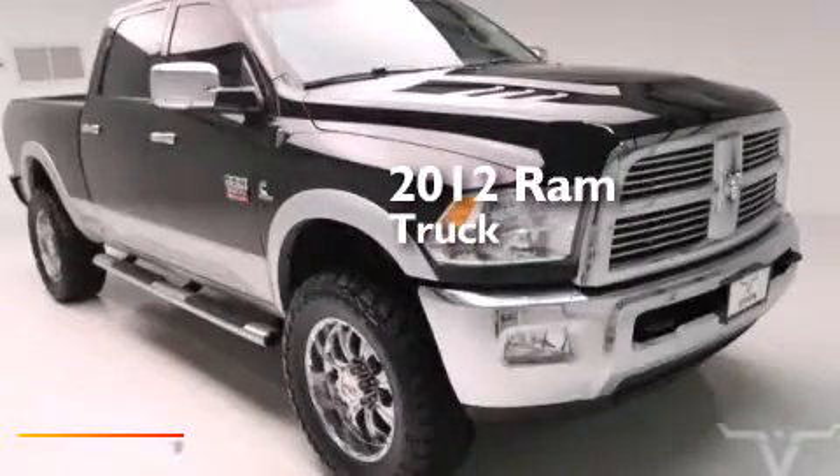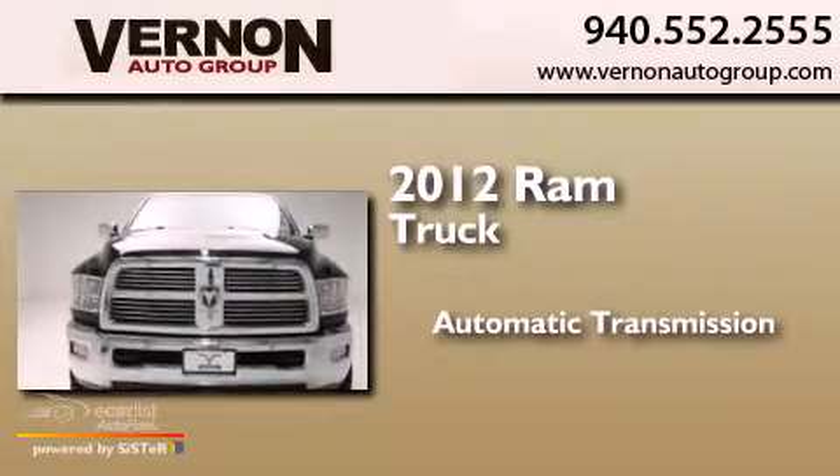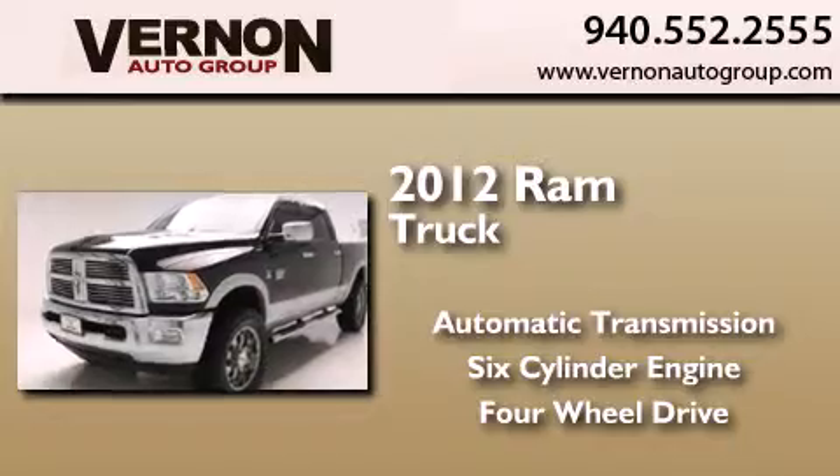This is a 2012 Ram truck. This truck has an automatic transmission, a six-cylinder engine, and the added capability of four-wheel drive.